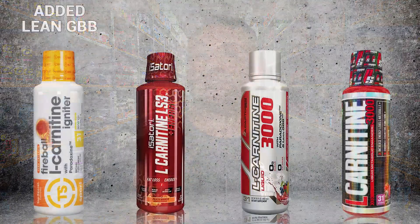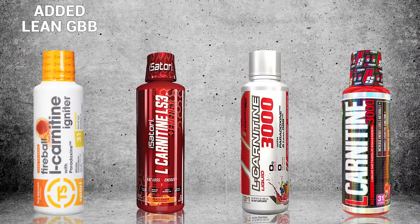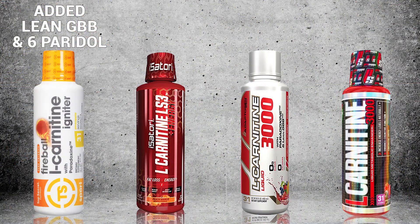This next round, we're going to try to figure out who's got the best added extras in their liquid L-Carnitine product. Top Secret Nutrition has an added ingredient called Lean GBB, which is a gamma-butyrobetaine ester hydrochloride at 25 milligrams. This ingredient helps your body produce and create more L-Carnitine naturally. Coupled with that, there's also 15 milligrams of Grains of Paradise, also known as 6-Paradol — a great thermogenic fat burner.